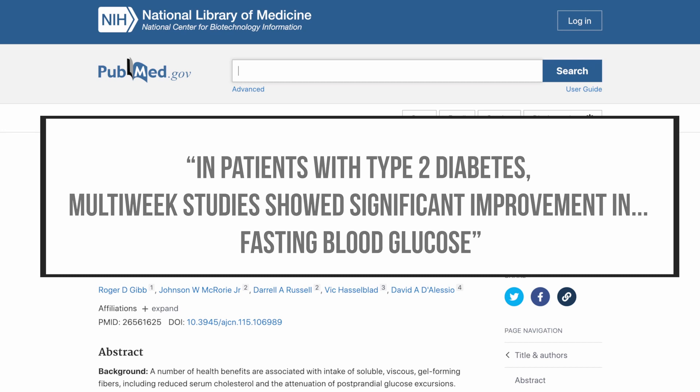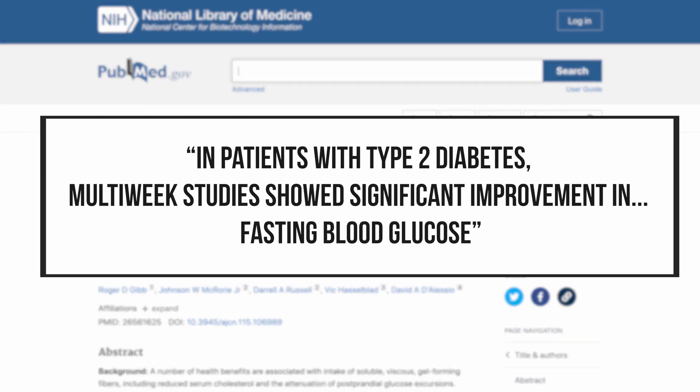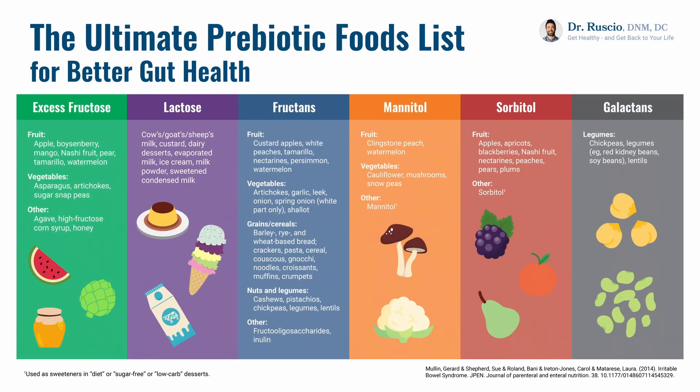Perhaps the most powerful impact of prebiotics has been demonstrated via the lowering of blood sugar. The improvement in cholesterol levels has also been documented, as well as the ability to prevent migraines and to improve fatty liver disease, likely via what's known as the gut-liver connection. Let's go into the food list so you can understand what foods are rich in prebiotics and start integrating some of these into your diet.